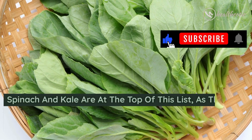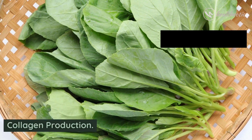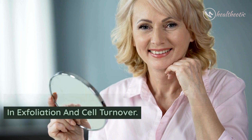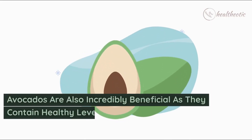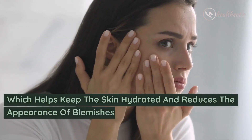Spinach and kale are at the top of this list as they are packed with antioxidants that can help with collagen production. They are also high in vitamin A, a nutrient that helps in exfoliation and cell turnover. Avocados are also incredibly beneficial as they contain healthy levels of oleic acid, which helps keep the skin hydrated and reduces the appearance of blemishes.